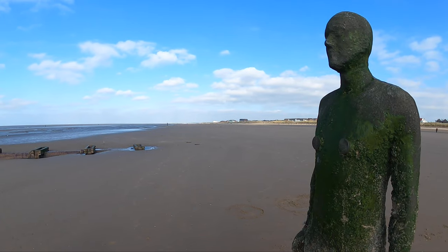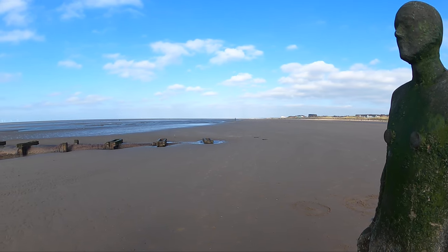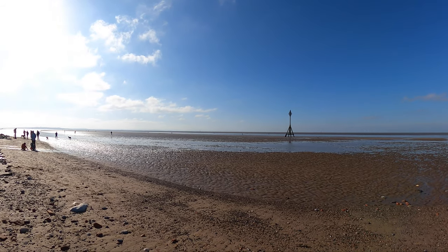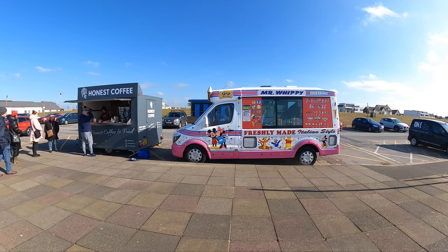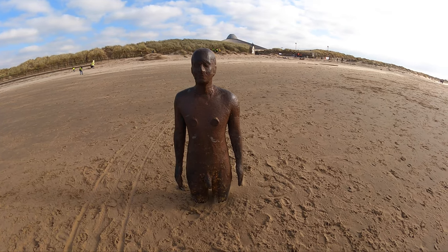We've come about seven or eight miles north of Liverpool. It's very windy but we're here at Crosby Beach — you can catch the Mersey Rail out here and it takes about 20 minutes. We've come to see the Anthony Gormley sculptures, 100 male iron figures situated on the beach.